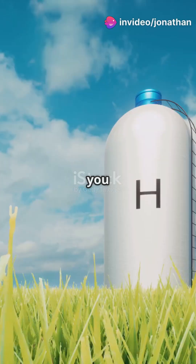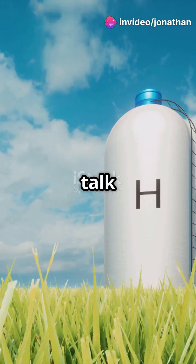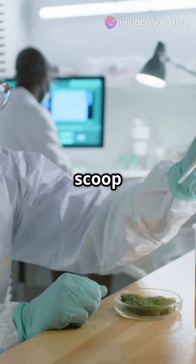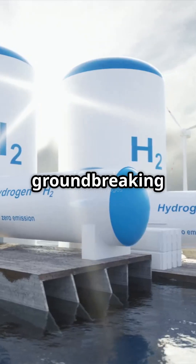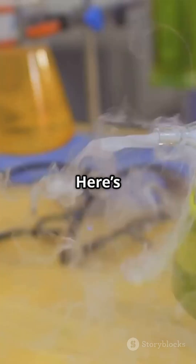Why dig up more fossil fuels when you can use the ones already underground for clean energy? Let's talk hydrogen. Researchers have developed a groundbreaking method to produce hydrogen directly from natural gas wells. Here's how it works.